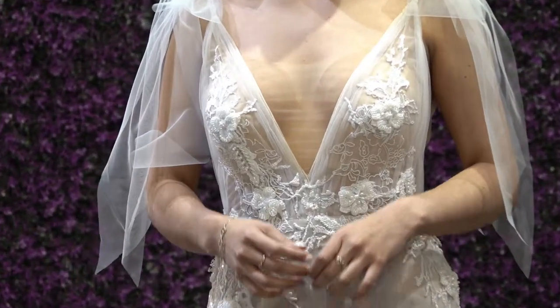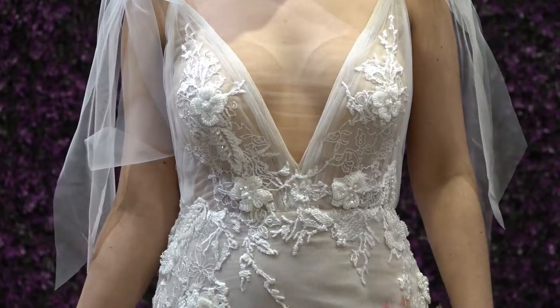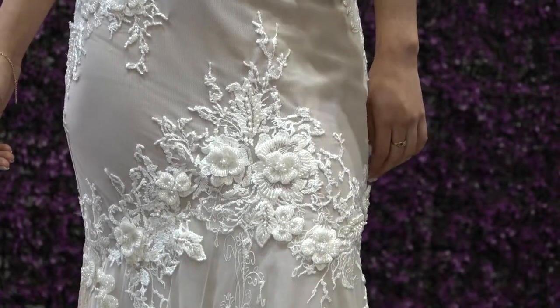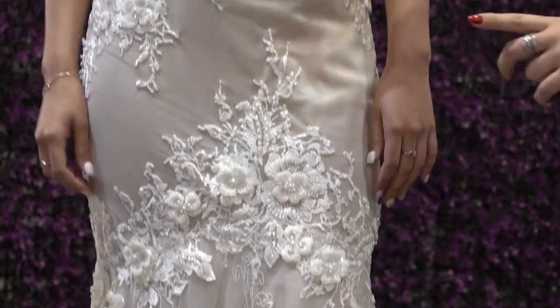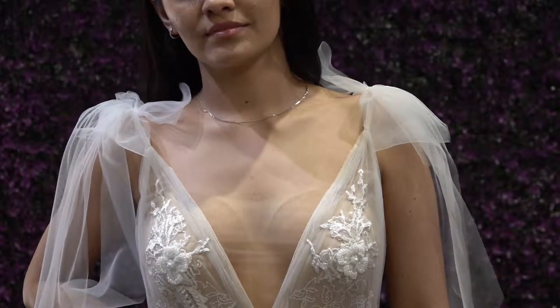Focusing on the bodice, that gorgeous detail travels all the way to the bottom — these gorgeous three-dimensional flowers with stunning beading in them, along with embroidery throughout the dress. There is also this plunging neckline with a soft tulle on top that's ruched, so it adds more dimension, which is really nice.